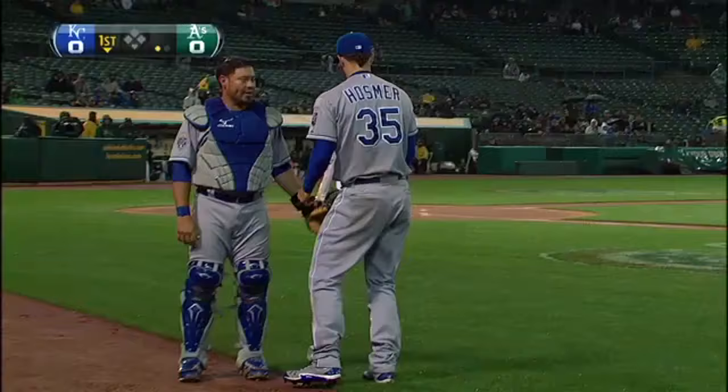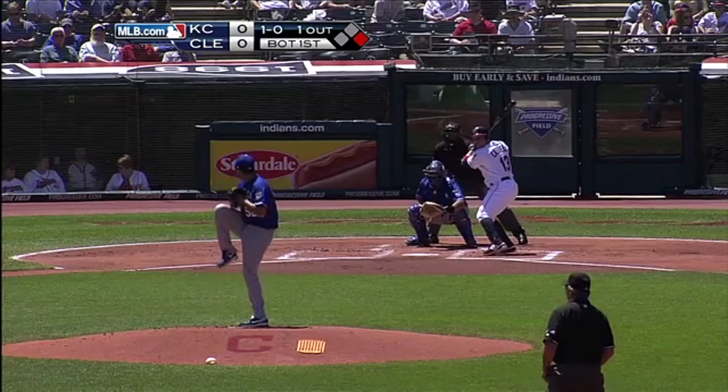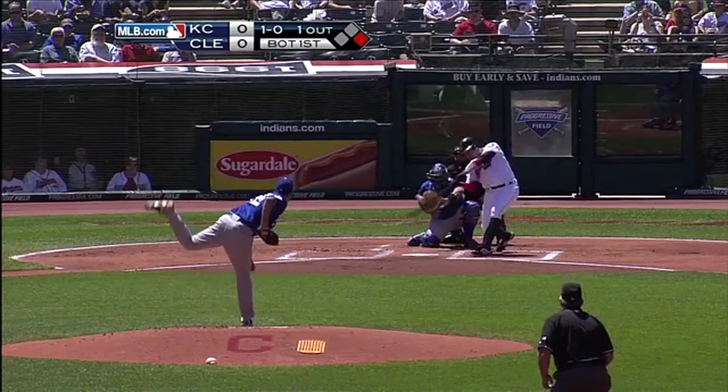Hosmer goes sliding on the grass — might have started his slide a little too soon — but he's able to make the catch.